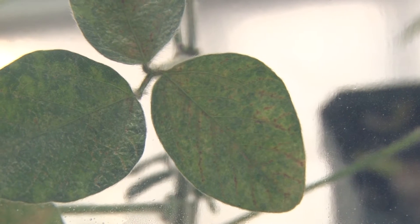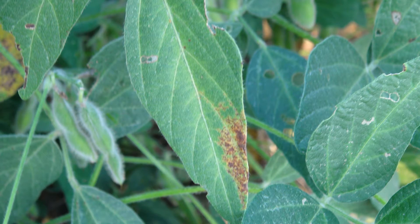As the season progresses, that yellowing will then become necrosis and the leaves will begin to die off. Depending on the cultivar, there may be a partial necrosis or the whole leaf may die off.